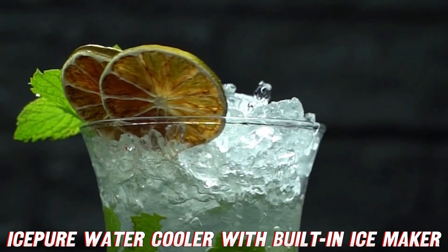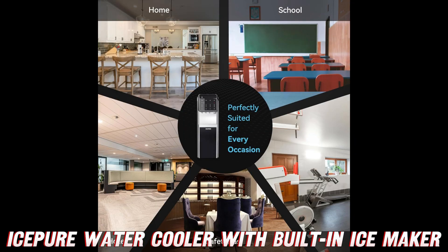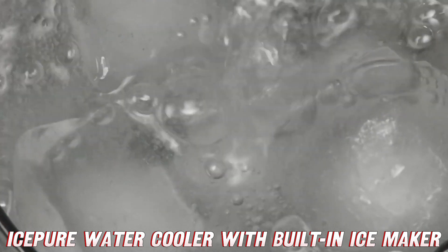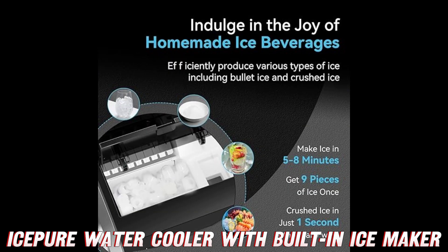You might be thinking this sounds too cool to be true. But hold on to your ice buckets, folks, because it gets better. Imagine never having to wrestle with the top-loading water cooler again. This ice beer marvel loads from the bottom, making refills easier than ever. It's so user-friendly, even your cat could do it — though we don't recommend letting them try.